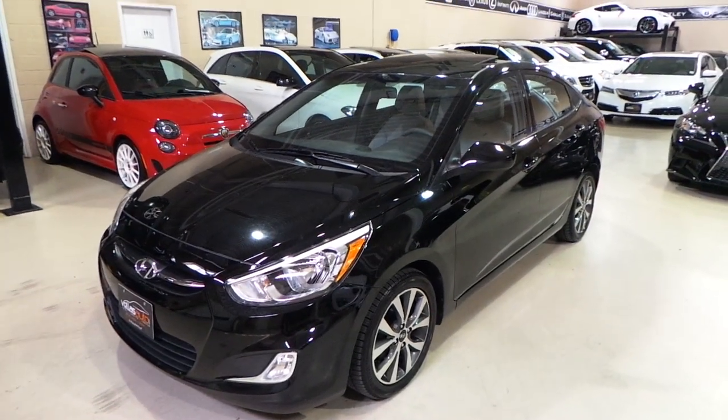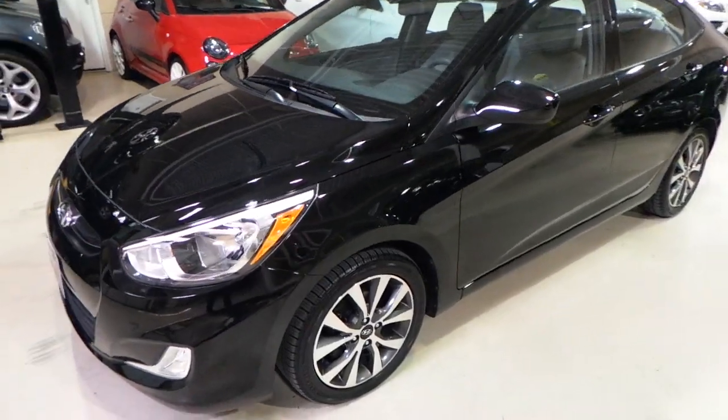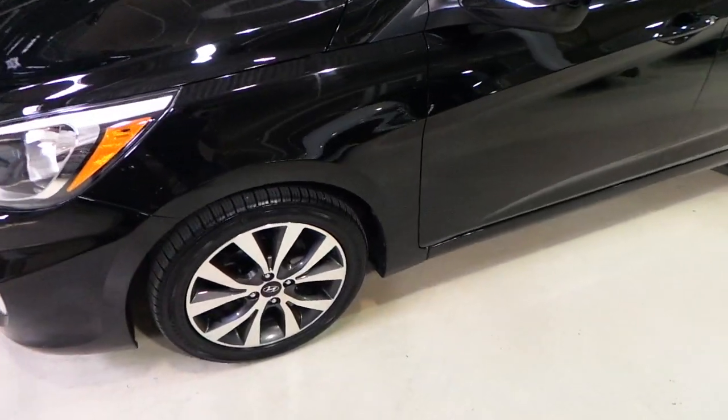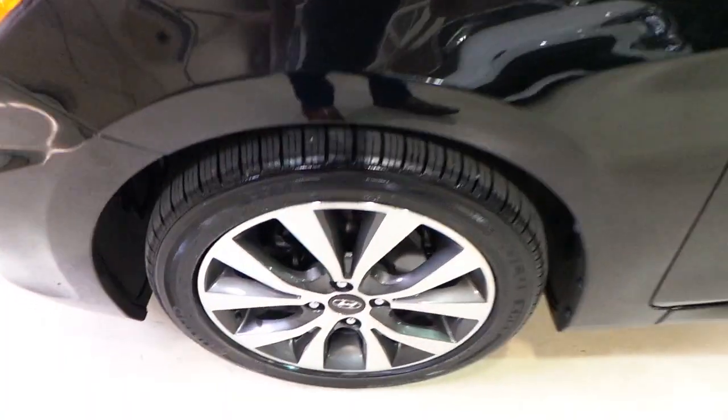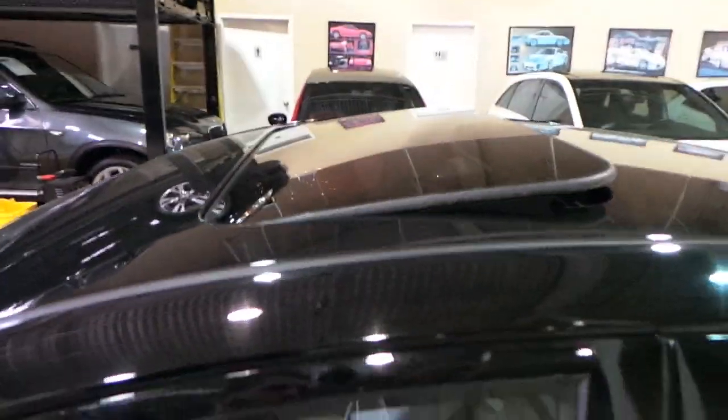Hello and welcome to Vela's Auto. Today we have for you a 2017 Hyundai Accent. Alloy wheels, beautiful black exterior, sunroof as well.